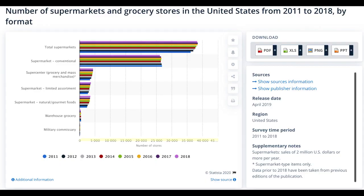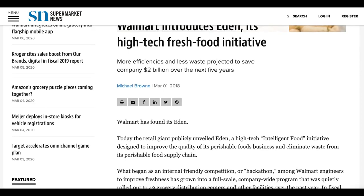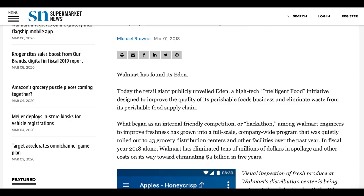Let's go through the market size. There are nearly 40,000 grocery stores in the US, all having produce shipped to them on a near daily basis, leaving Afresh with a fairly large market to sell their product to. One notable retailer that Afresh may not be able to sell to is Walmart, which has created their own intelligent food software called Eden, focused on improving the quality of its perishable foods business and eliminating waste from its perishable food supply chain.